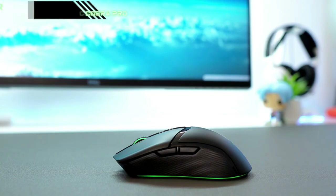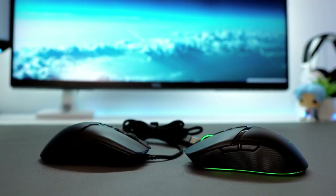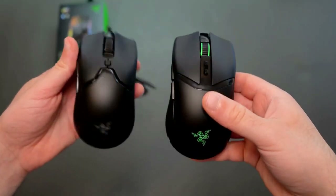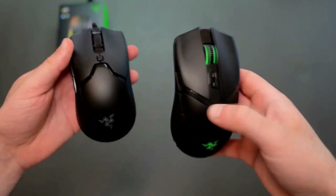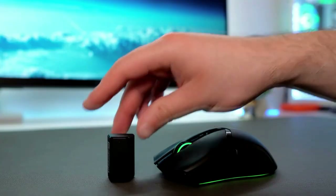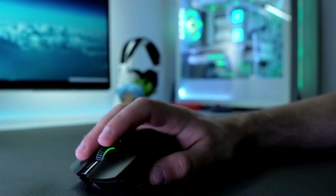The Cobra Pro features dedicated DPI up-down buttons, which make it simple to swap DPI on the fly — an excellent choice for gamers who need to quickly adjust their sensitivity. The mouse also has a more compact form factor that is appropriate for gamers with smaller hands.